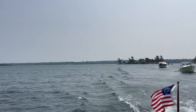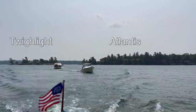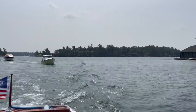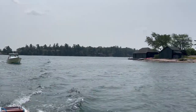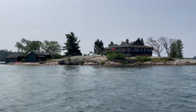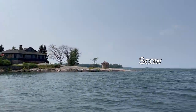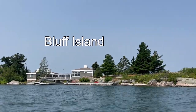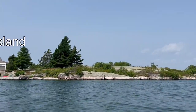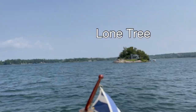A little close there. Bluff Island is interesting — the building forms a bridge connecting the two halves of the island.